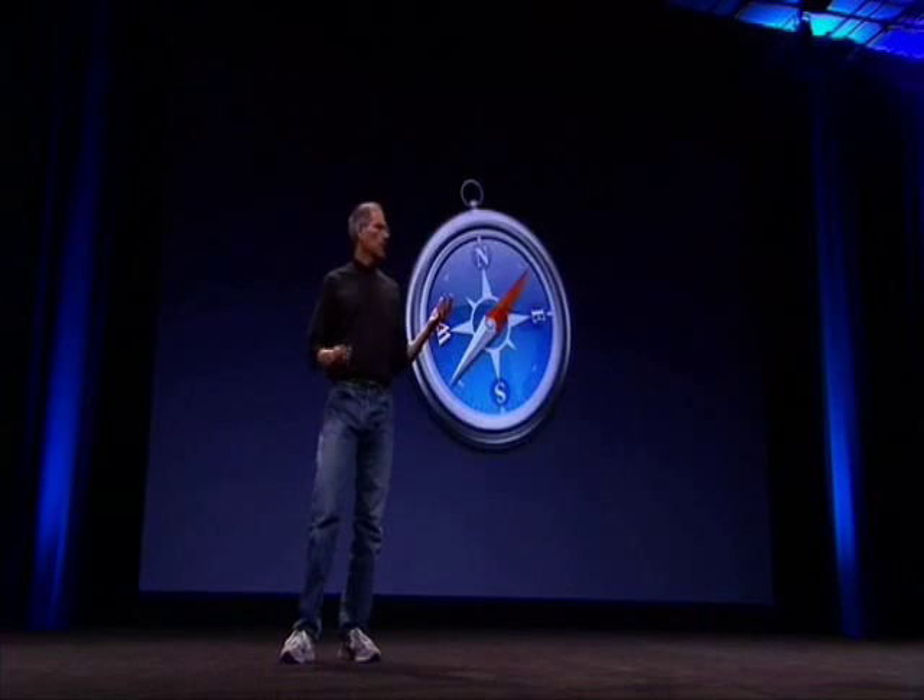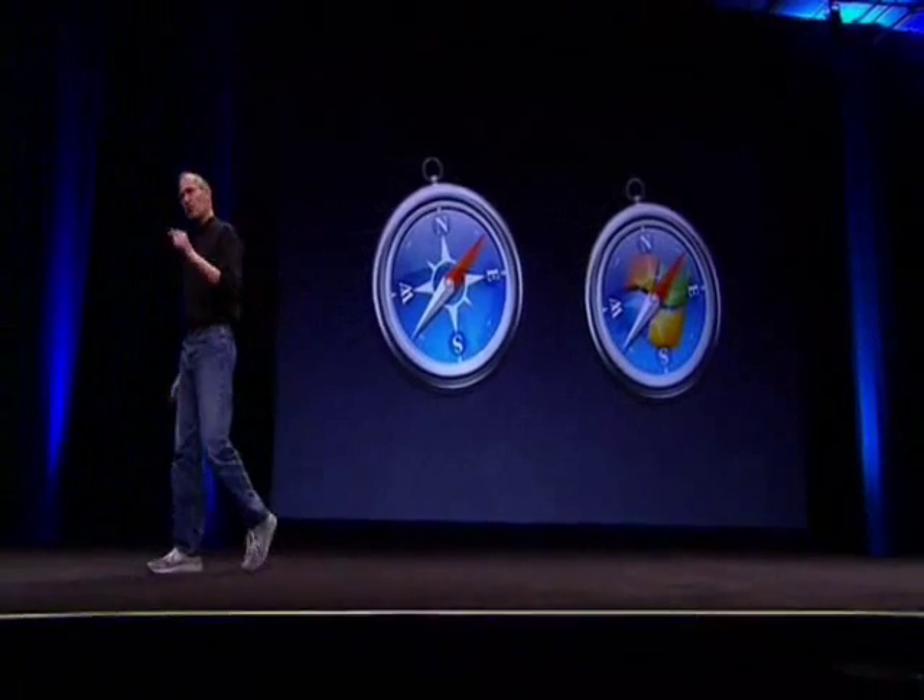But how are we going to do that? Well, the Mac market share is growing, and this is great. But we want to grow even in addition to that. And to do that, we're going to have to create a version of Safari that runs on Windows.